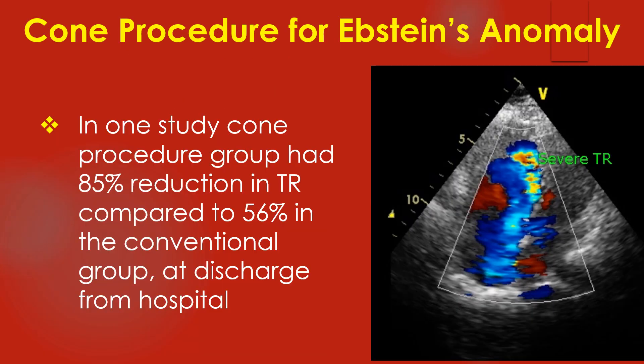In one study, the Coen procedure group had an 85% reduction in tricuspid regurgitation compared to 56% in the conventional group at discharge from hospital.